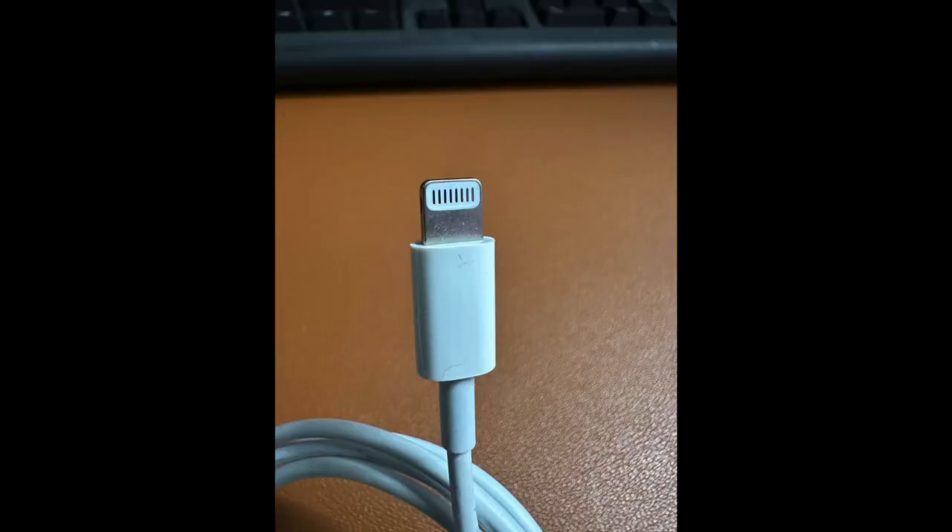On this note, let's see what are the advantages of having a global standard Type-C cable, rather than manufacturers having their own proprietary cables like the Lightning port — where you just happen to use one cable that is Type-C.